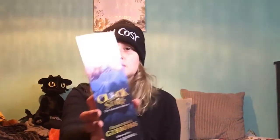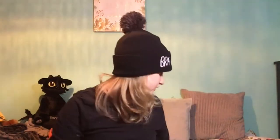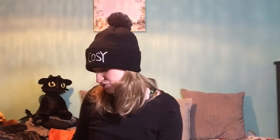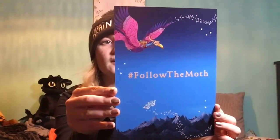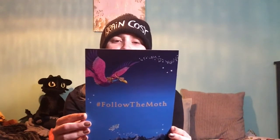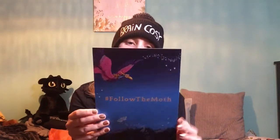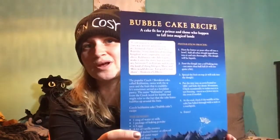I've also got a cake recipe, a wax melt which is super cute, and another bookmark for The Wizard in My Shed by Simon Farnaby — it's got a little hamster on it. Then there's one related to The Clock of Stars that says 'Follow the moth,' and on the back it's a recipe for a bubble cake — 'a cake fit for a prince and those who happen to fall into magical madness.' Super cute!